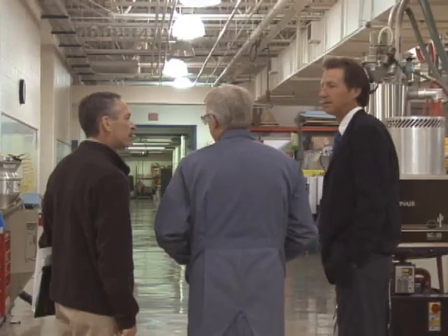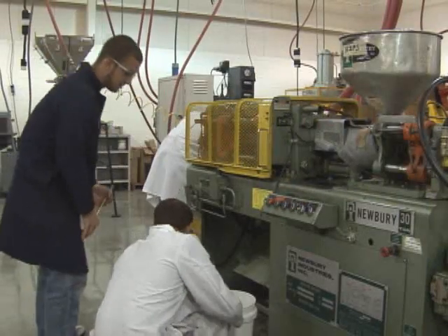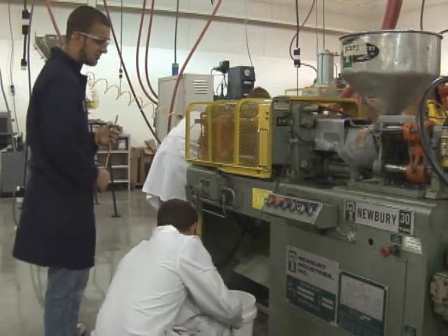Upon completion, we have a lot of different opportunities. We go into the industry of plastics and polymers — talking project management, plant management, process engineering, a lot of hands-on jobs, really.